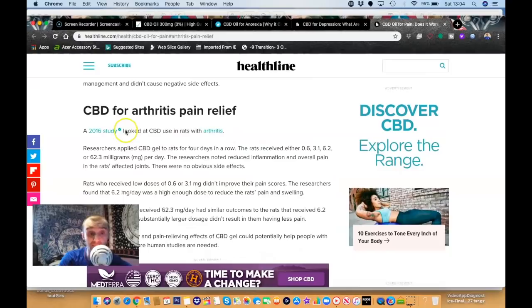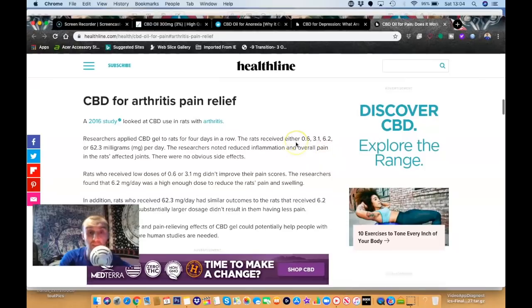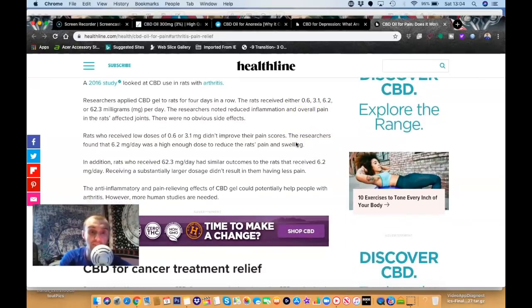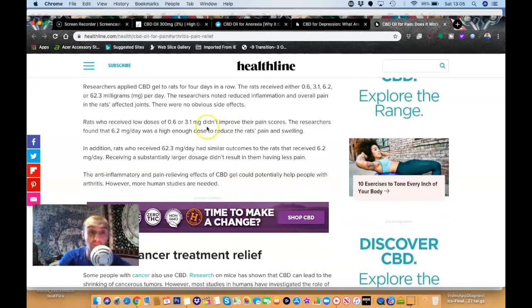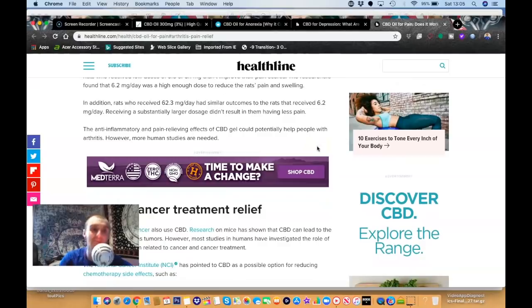A 2016 study looked at CBD use in rats with arthritis. Researchers applied CBD gel for four days at doses of 0.6, 3.1, 6.2, or 62.3 milligrams per day and noted reduced inflammation and overall pain in affected joints. Low doses of 0.6 to 3.1 mg didn't improve pain scores; 6.2 mg per day was a high enough dose to reduce pain and swelling. The anti-inflammatory effects could potentially help people with arthritis, though more human studies are needed — and it's worth noting that rat studies don't always correlate to humans.